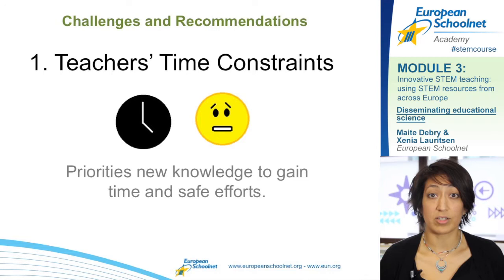One of the first challenges identified by the teachers we discussed with is that they have little time to look for new knowledge. This is because they have to prepare students for exams and teach a specific curriculum. But it's important to prioritize new knowledge because it can actually save you time.